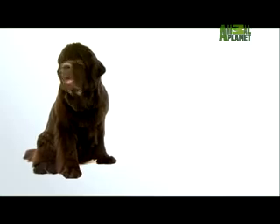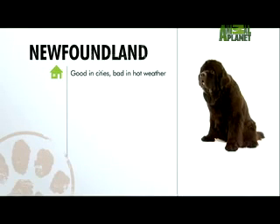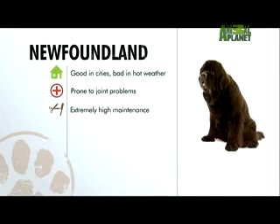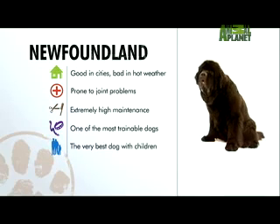On paper, the Newfie looks like this: he can handle apartment living but doesn't do well in heat; his size makes him prone to joint problems; grooming the Newfie will keep you busy; he's one of the most trainable dogs in the animal kingdom; and the very best dog you can have in a family with small children.